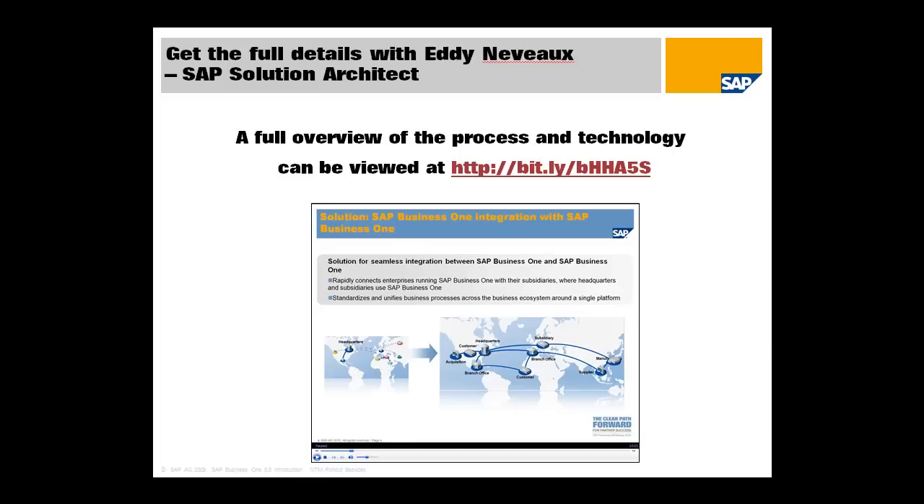If you want a full overview of the process and the technology involved, Eddie Nouveau, one of our SAP solution architects, has put together a session which runs for about 35 minutes. It can be accessed at the following URL — I've used a URL shortener to make it easy to write down and go to that webinar. I'd encourage you, if you want the full details, to go and have a look at that session.